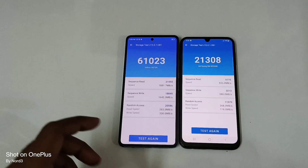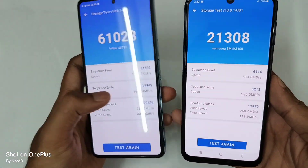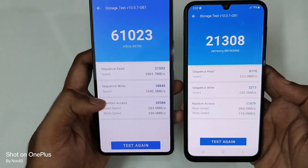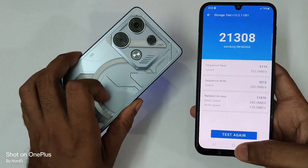You can see just 21,000 versus 61,000 — a whopping 40,000 difference. If you look at the write speed it's 6,000 versus 25,000. The read speed is 18,000 versus just 3,000. And for random read speed it's 25,000 versus just 11,000. So that's a clear win for the Infinix GT 10 Pro.